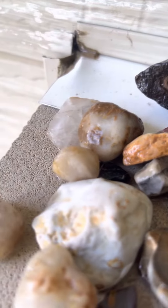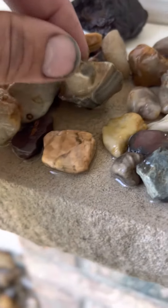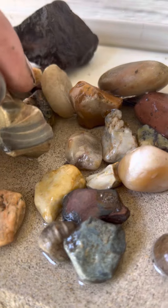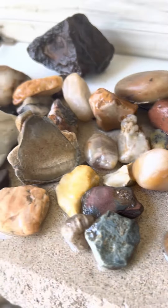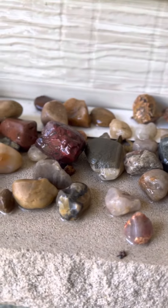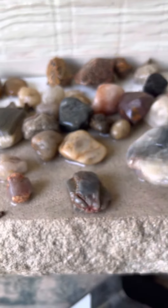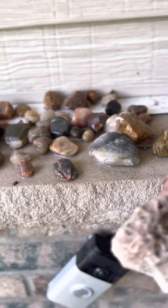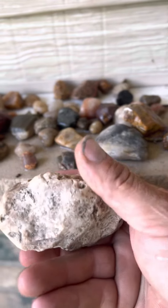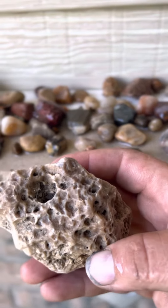There's one that's really shiny — a super neat one. Look at this rock. And here's some coral-looking rock that we found in southeastern Minnesota.